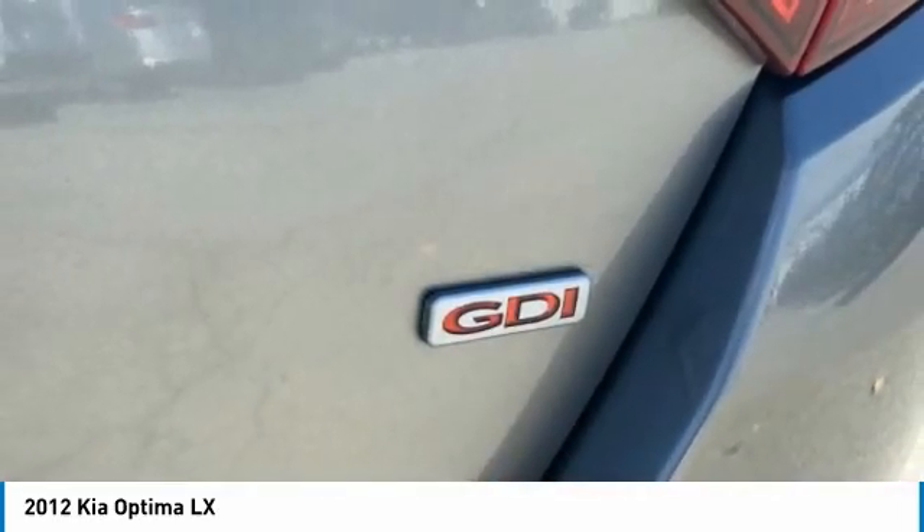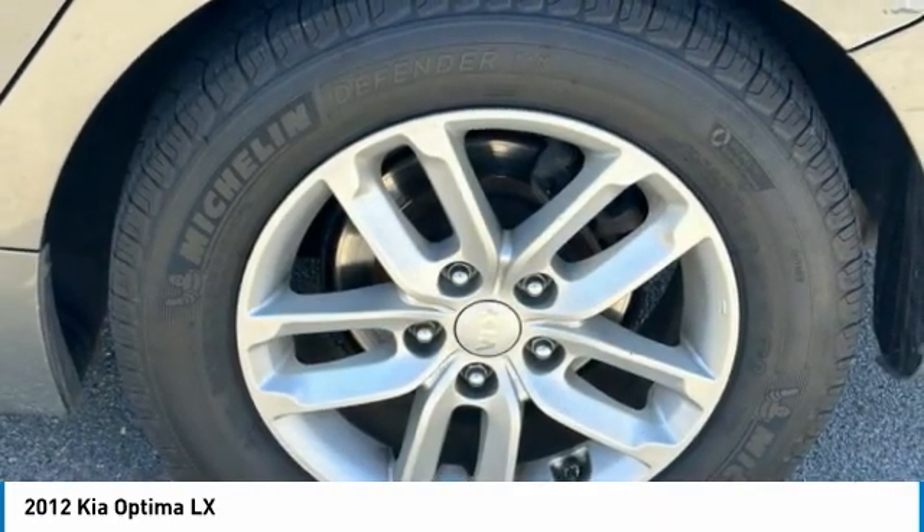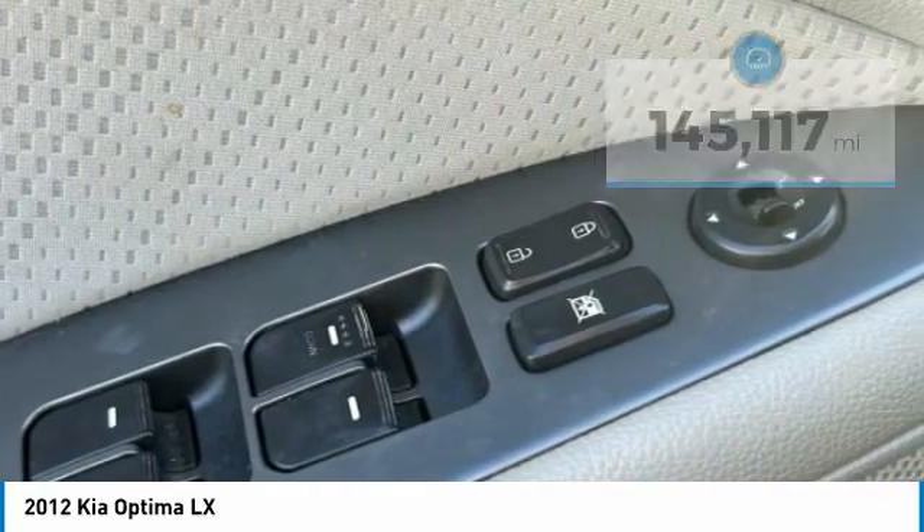Its smooth-flowing lines speak of grace and style and offer a strong hint of European luxury. This vehicle has less than 150,000 miles. Here are some of this vehicle's great options.